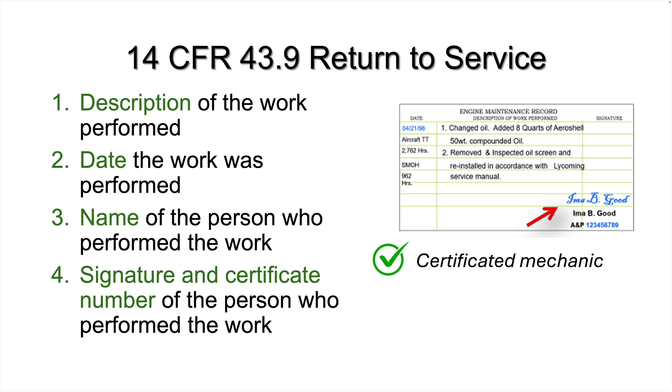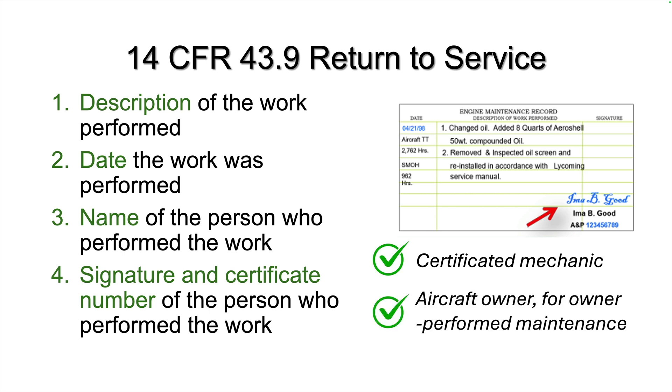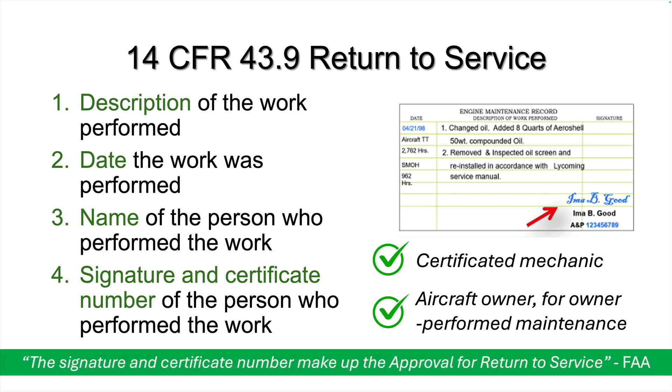Or in the case of approved owner-performed maintenance, the name, signature, and pilot certificate number of the aircraft owner. The signature and certificate number make up the approval for returning the aircraft to service, according to the FAA.